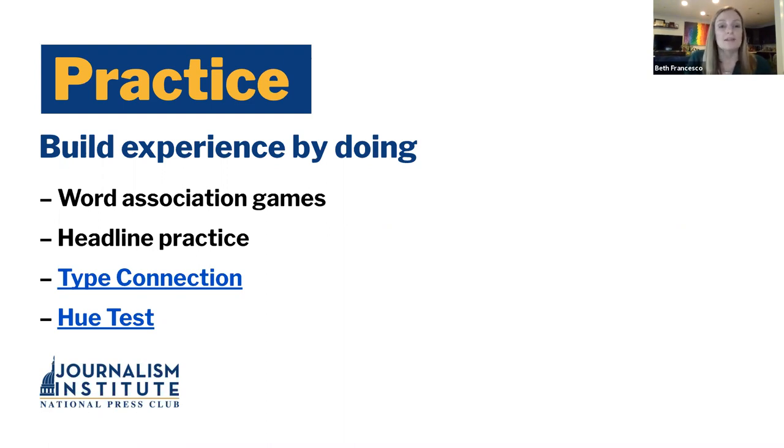Some other practice I found: Type Connection is a typographic dating game where you match fonts based on their characteristics — do they actually work together? I played it a couple of times; it was a little addictive and it teaches you a lot about each font. And then there's a hue test that asks you to arrange colors based on monochromatic schemes, so you can really see how colors work together to create a strong effect. I would recommend both of those, and you'll have the links in the slides.